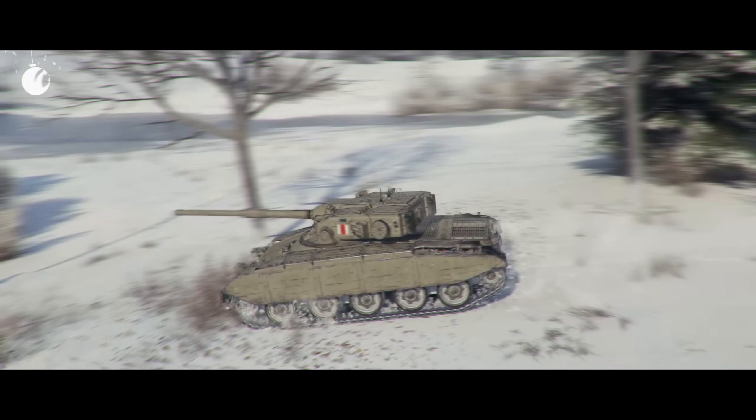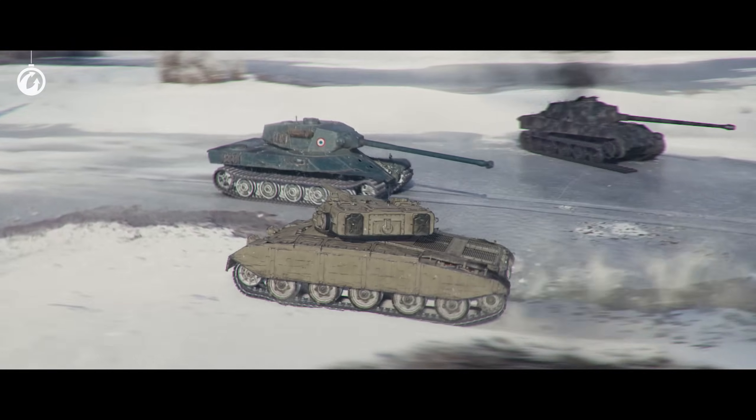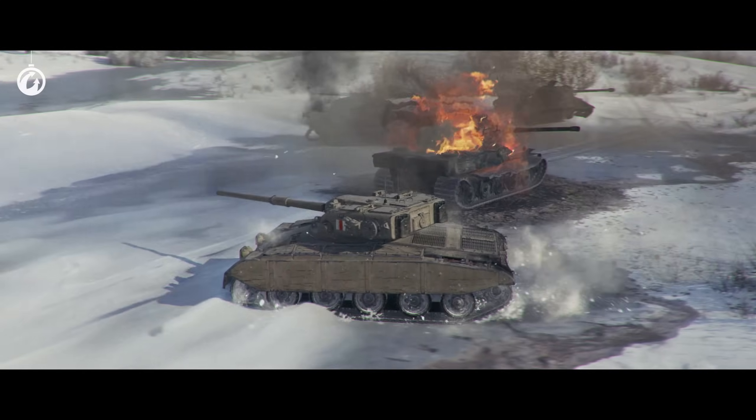The GSOR-1008 — an interesting British tank destroyer with a turret, a nice gun, and an auto-loader with four shells.